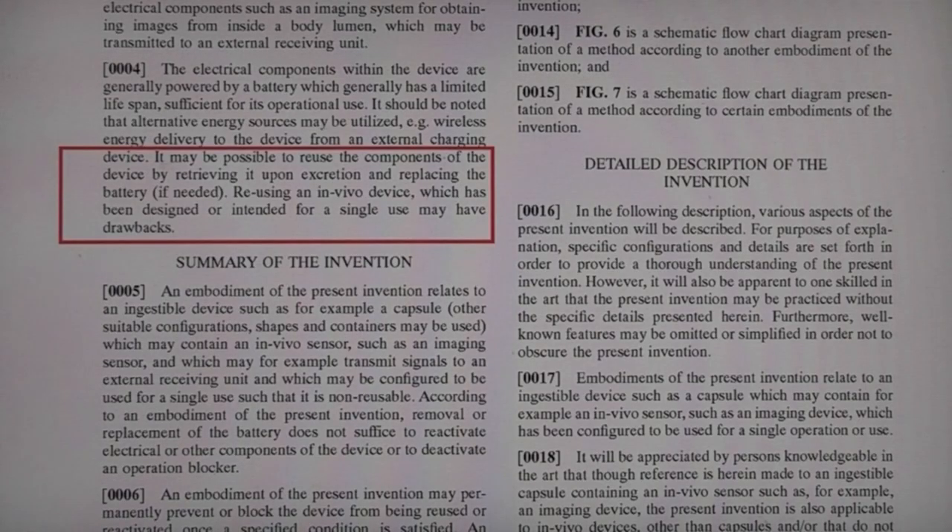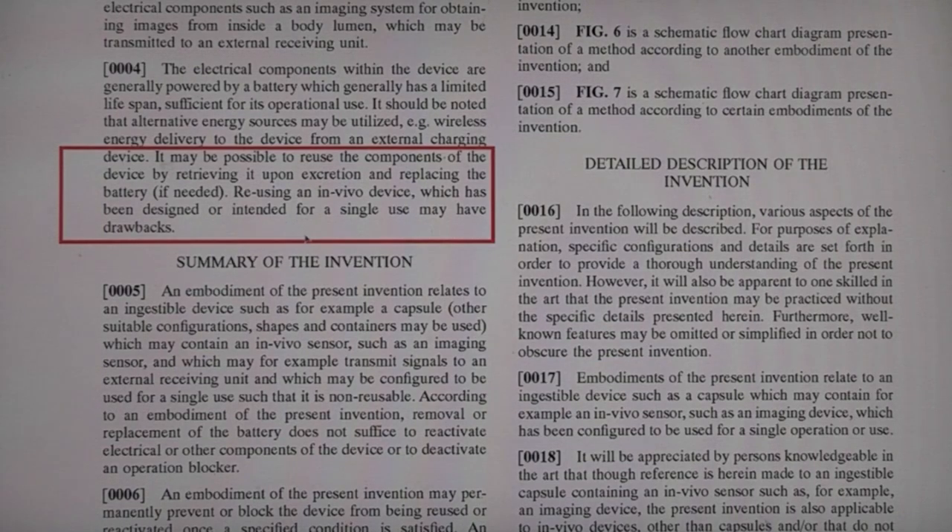Here's an interesting bit: it may be possible to reuse components of the device by retrieving it upon excretion and replacing the battery if needed. However, reusing an in-vivo device which has been designed or intended for single use may have drawbacks. Yes, the drawback is the company doesn't make quite so much money out of it.